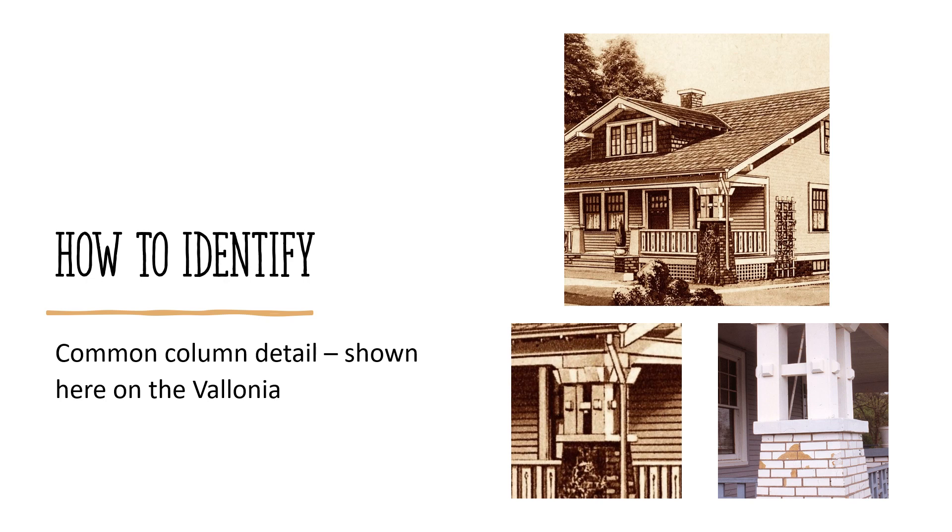Another common detail is shown here on the column of the Valonia model. Again, I'll emphasize that appearance alone is not enough to positively identify a Sears kit home. There are homes in Crystal Lake that are not included in this program but are considered to be probable Sears homes, and others that are kit homes but not from Sears.